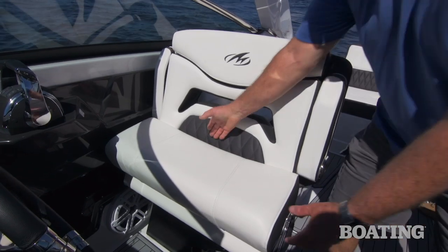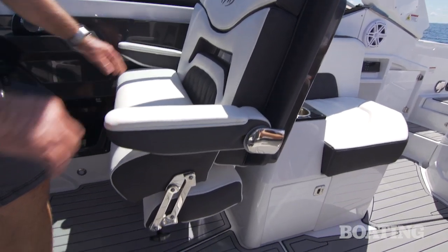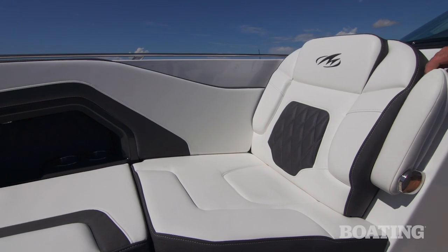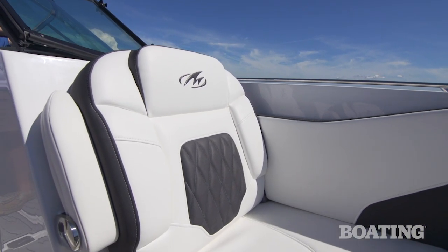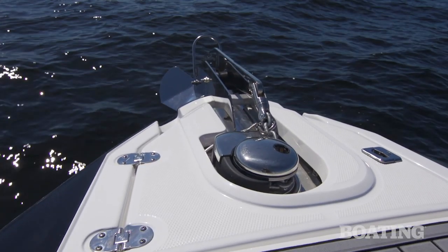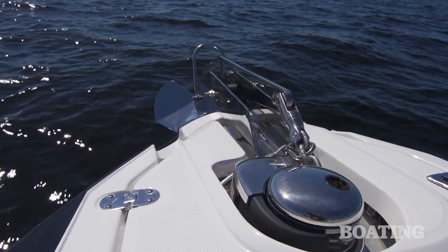Now the captain gets an extra wide helm seat with a flip-up bolster. Armrests flip down and at the pull of this lever you can slide the seat. Stepping forward you've got dual lounges with fold-down armrests — the angle is perfect for reclining and looking over the bow. You've got an armrest integrated into the side combing and a highly polished stainless steel windlass and anchor for a classic look and easier mooring.